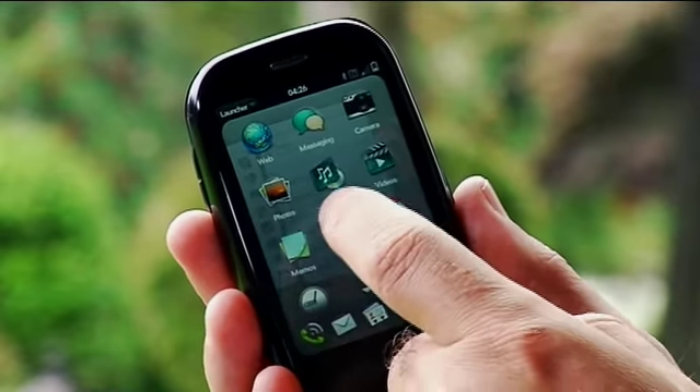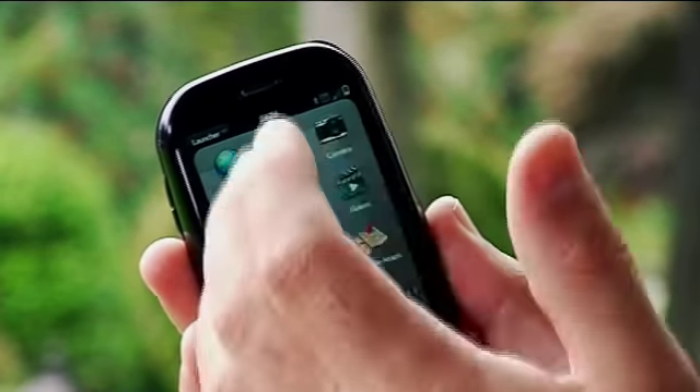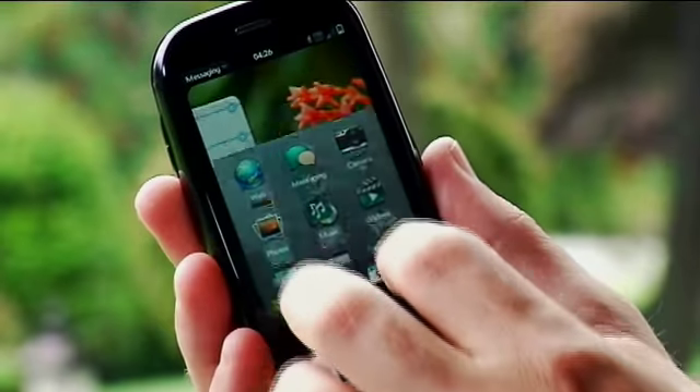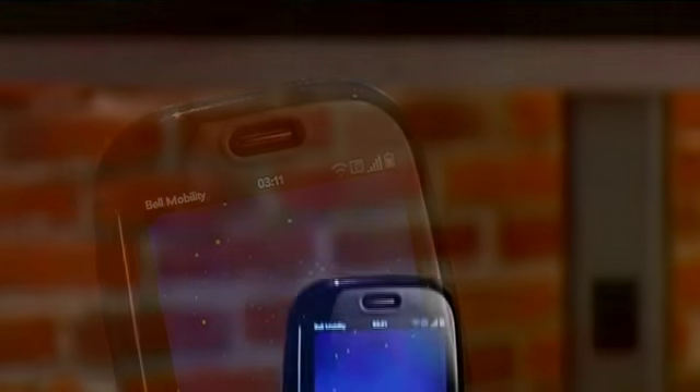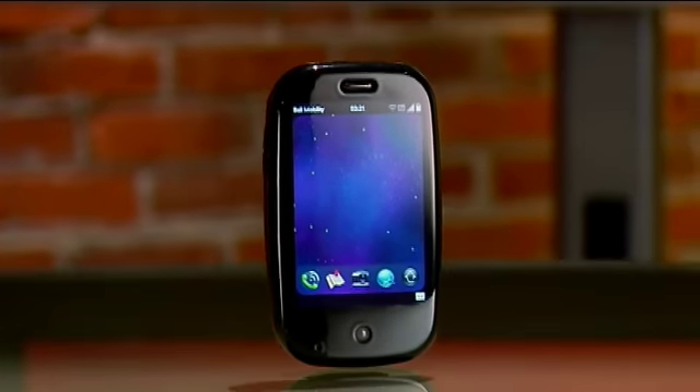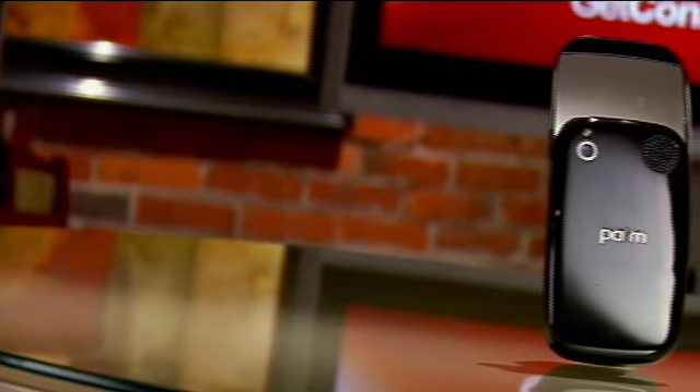In the messaging part, you can hook up things like your text messaging and also various programs like Facebook or instant messenger. The nice thing is that it incorporates it all into one basic screen so that you don't have to keep switching between the different programs. The phone itself has a built-in 8 gigabytes of memory for storing all your digital photos, music, and videos. It's also got a built-in 3 megapixel camera with a flash so you can take pictures day and night.